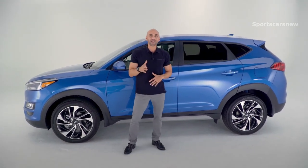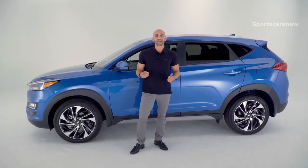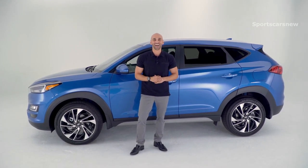So when you're looking for your next SUV that gives you striking design, increased roominess inside with all the added tech and safety, you're looking for the Hyundai Tucson.